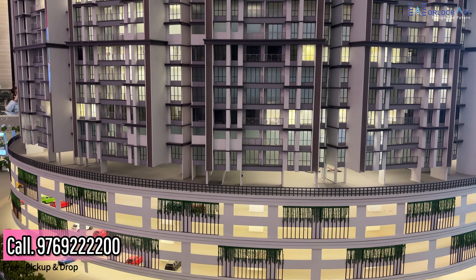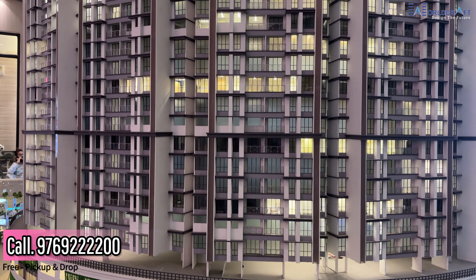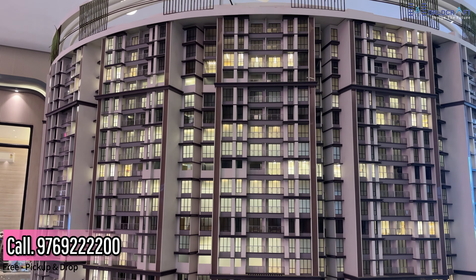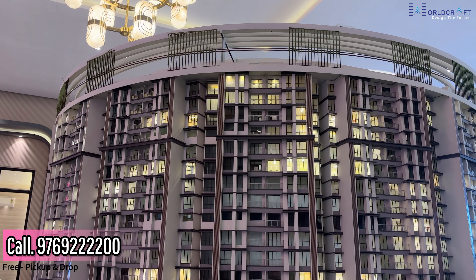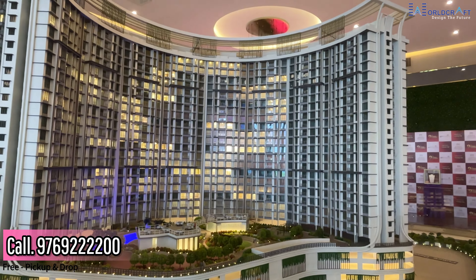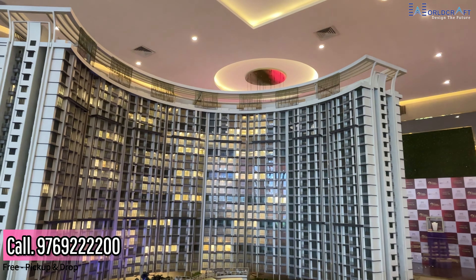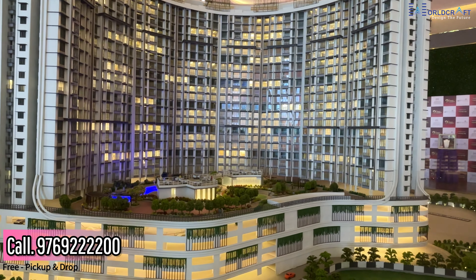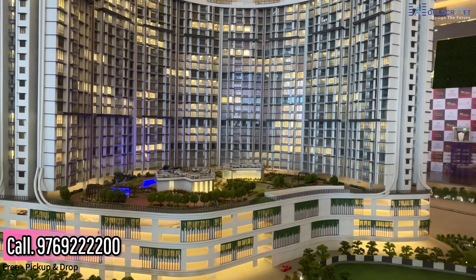Now I am going to talk about the elevation of the project. This is a queen necklace shape design — the building is designed in the shape of a necklace. The building structure is a lot more beautiful and elegant.